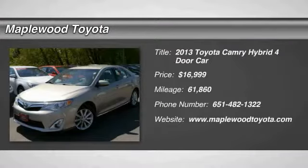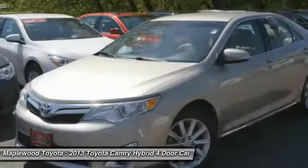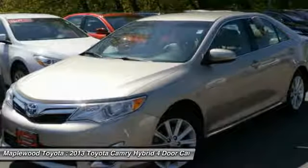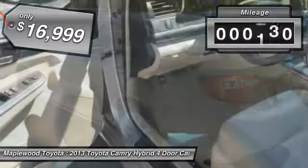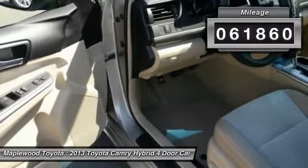Take a ride in the 2013 Camry Hybrid. Toyota Camry is an affordable mid-size car, reliable and a great comfortable commuter car, and is priced below $20,000. This vehicle has less than 65,000 miles.